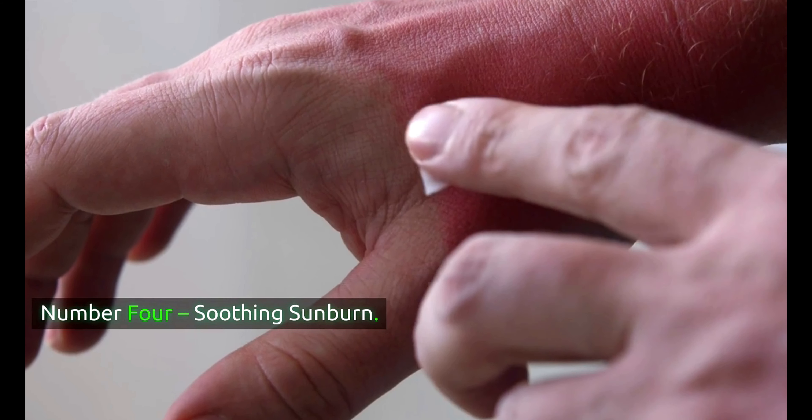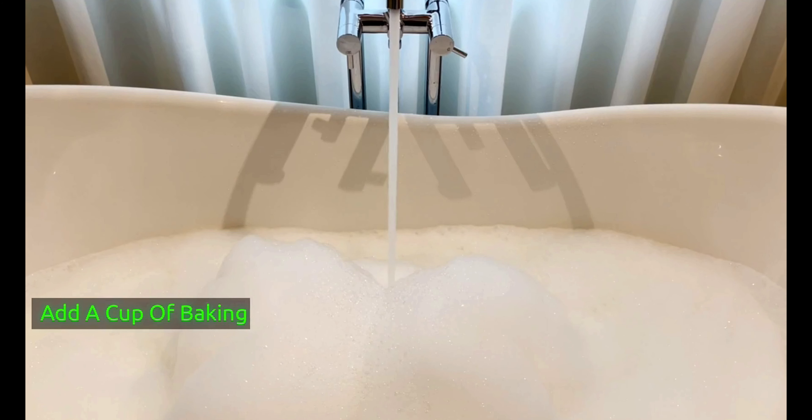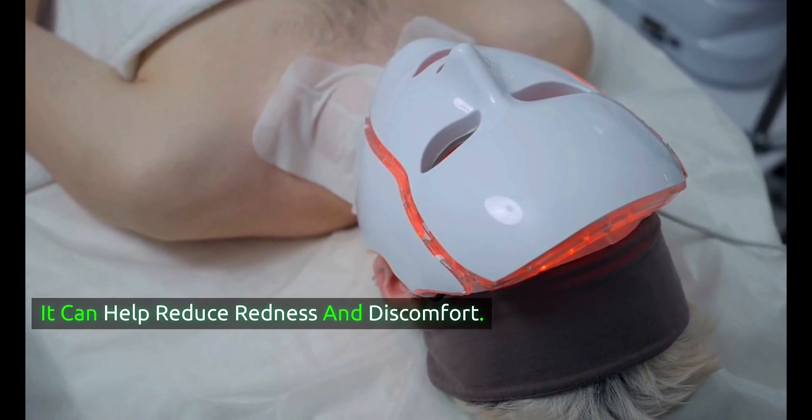Number 4: soothing sunburn. Baking soda can provide relief from painful sunburns. Add a cup of baking soda to a lukewarm bath and soak for 15–20 minutes. It can help reduce redness and discomfort.